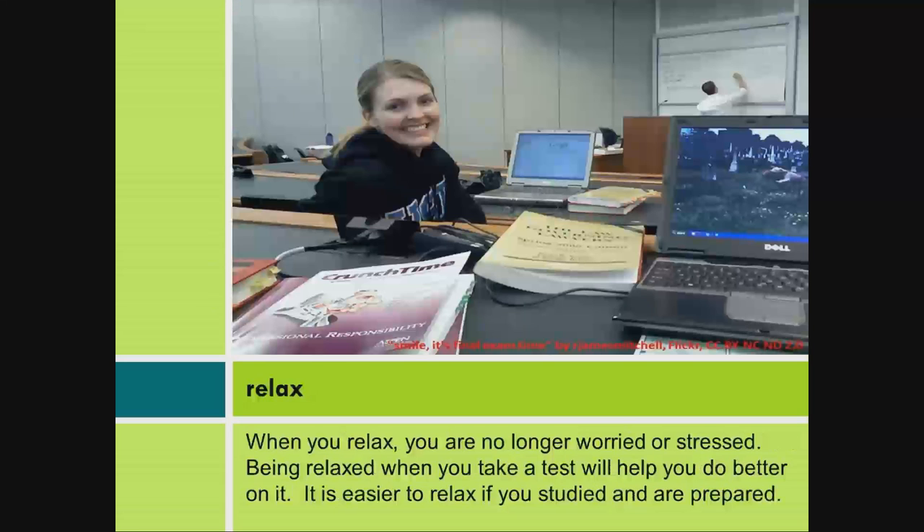Relax. When you relax, you are no longer worried or stressed. Being relaxed when you take a test will help you do better on it. It is easier to relax if you've studied and are prepared.